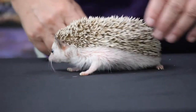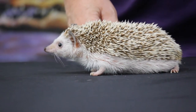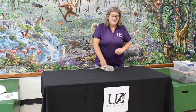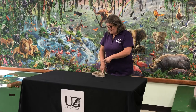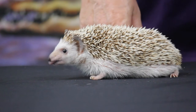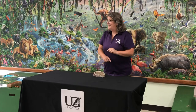African pygmy hedgehogs come from the grasslands of Africa and they are nocturnal, so you can see she's having a little hard time seeing right now because normally she'd be sleeping. They come out at night and they are insectivores, so they eat all kinds of insects, a few roots, and maybe some fruit, but mostly they love insects. You can see her little nose is going.